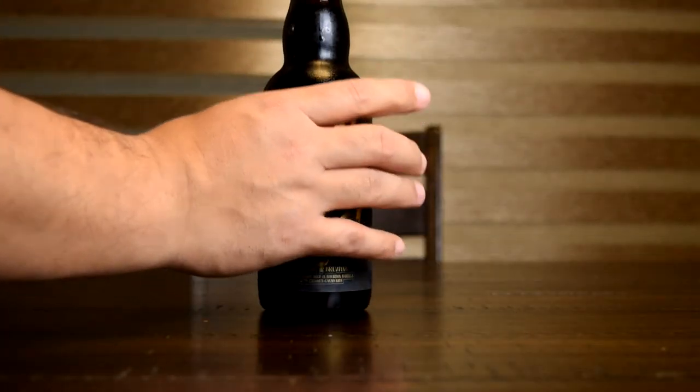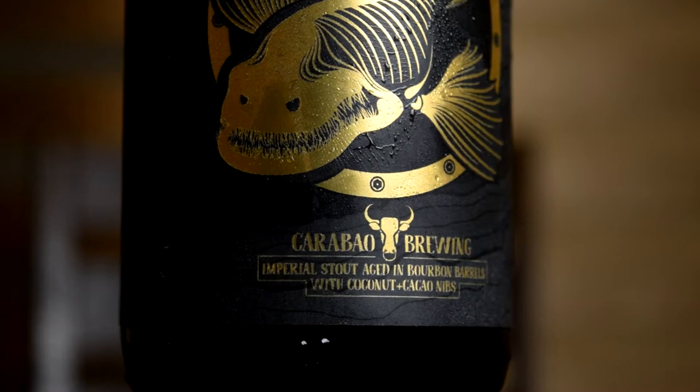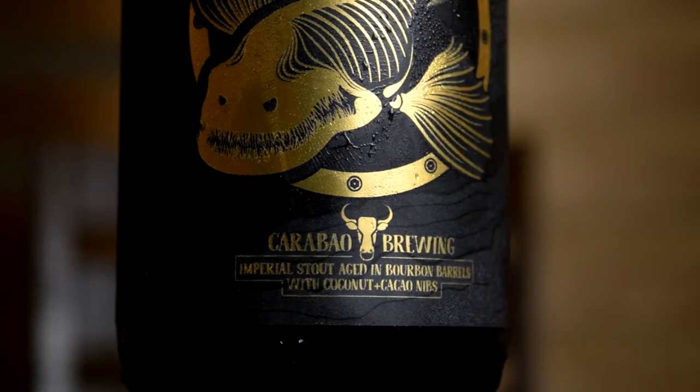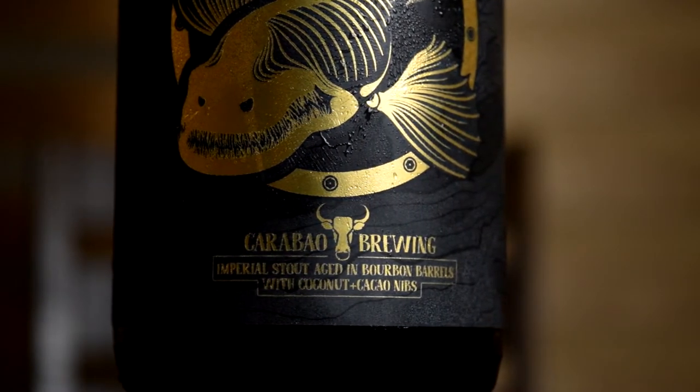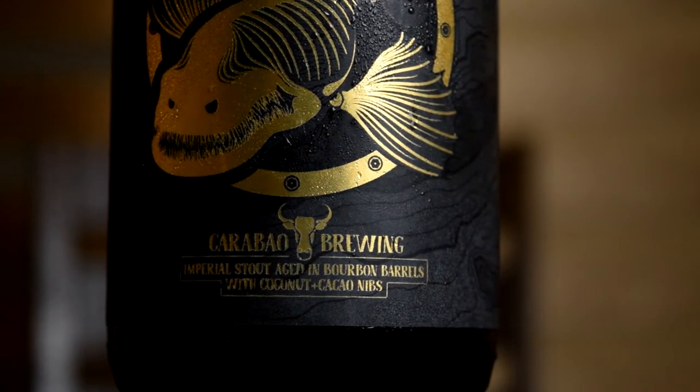Hello, my name is Nick and welcome to another episode of the SideQuest. Today's beer is called Hadell by Carabao Brewing. Hadell is an imperial stout aged in bourbon barrels with coconut and cacao nibs. It is 9.9% ABV and 22 IBUs, brewed by Carabao Brewing here on Guam.